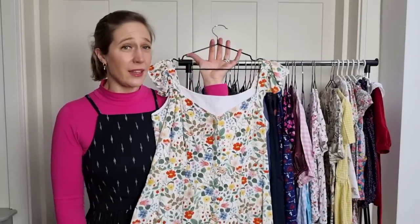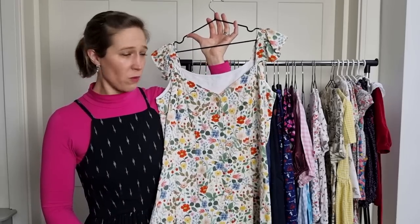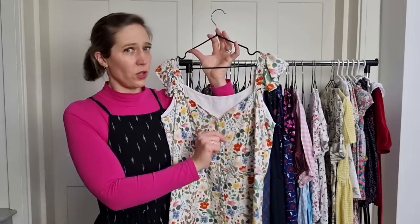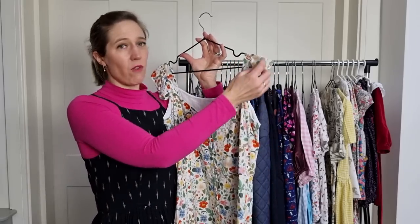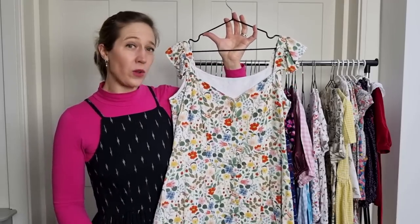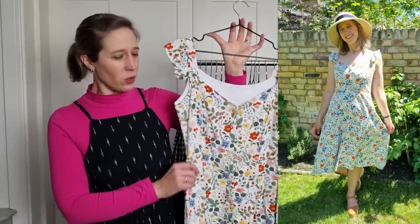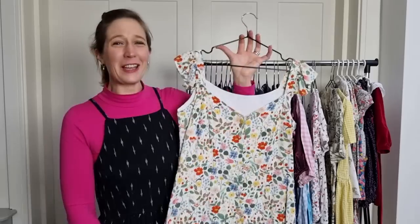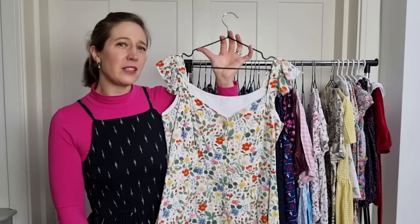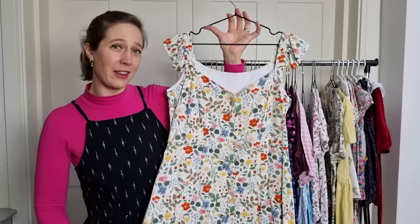One of my favourite summer dresses has to be the Q dress by Nina Lee Patterns, made in a beautiful Rifle Paper Company rayon called Strawberry Fields in the ivory colourway from Sister Mintaka. I made the cold shoulder option but left off the cold shoulders, adding a ruffle instead for a little more coverage, making it feel comfortable while still looking quite dressy. I wore it to a couple of lunches with family over the summer, making sure there was a little extra room in the waist seam. We didn't get much of a summer in England this year so I'm hoping for more wear from it in 2022.